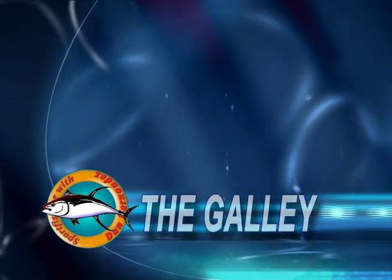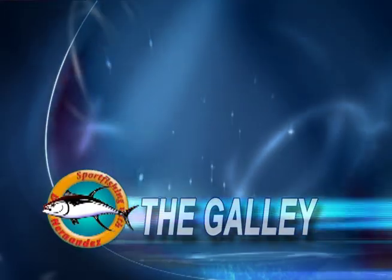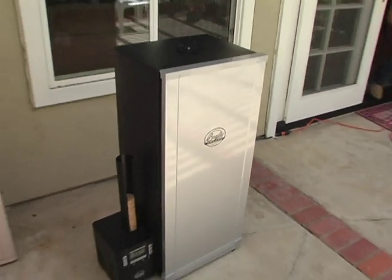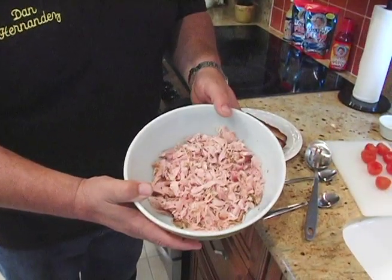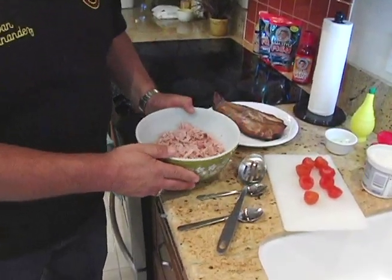This week the galley is brought to you by Dan Hernandez Baja-style fish batter mix — great for fish and all seafood. This week in the galley we're going to do something a little different. We're taking a recipe from my cookbook. What we're going to do is take a piece of smoked fish — this is a piece of bonita that we smoked earlier today using the Bradley smoker. We took the other fillet and got it all chopped up here — just about a pound of smoked bonita. We're going to fill these little tomatoes to make an appetizer dish.